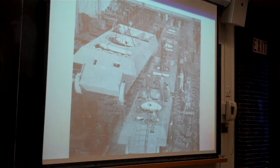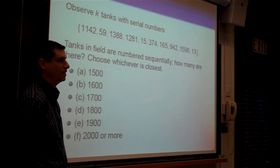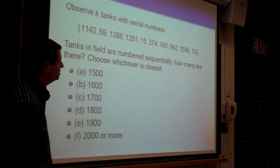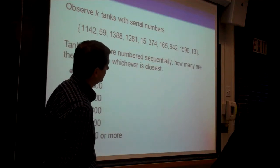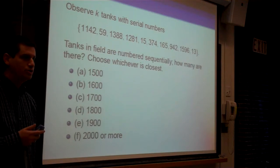This is extremely useful, because if you get a sense of how many tanks you are facing in the field, you know how many of your own tanks to deploy against them. So I thought I would warm up with a problem. We observed K tanks with the following serial numbers: 1142, 59, 1388, 1281, 15374, 165, 942, 1596, and 13. The Germans, being extremely well organized, have labeled their tanks from 1 to N. The question is, what is your best guess for how many tanks N have been made? Is it 1500, 1600, 1700, 1800, 1900, or 2000 or more?